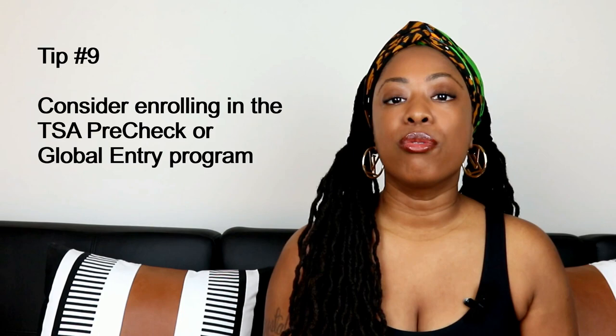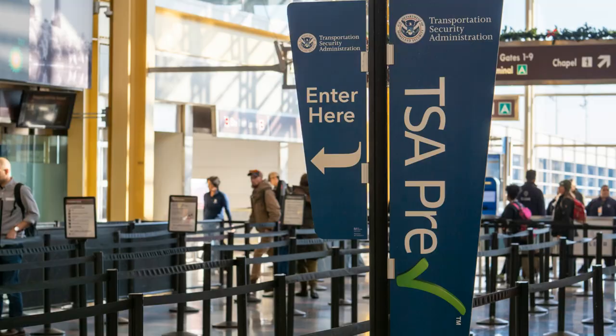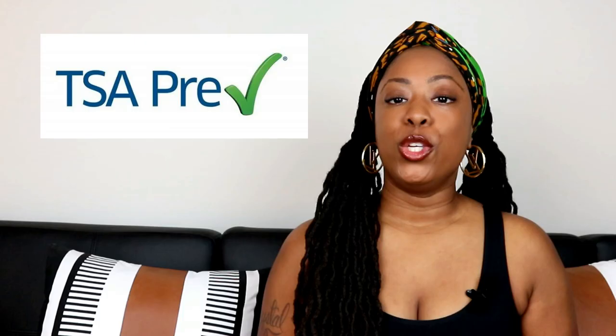Tip number nine: if you mostly travel domestic, consider enrolling in TSA PreCheck. TSA PreCheck is an expedited airport security program that you can sign up for. They have their own line with an easier screening process and the lines are usually shorter. You don't have to remove your jacket or your shoes, nor take out your electronics or liquids.